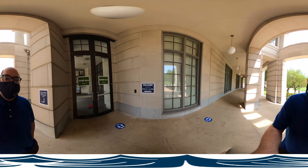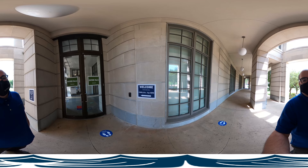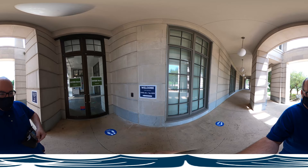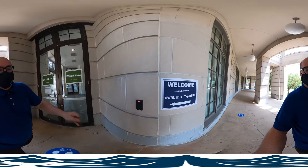The first thing I need to do is get out my CWRU ID. Right now we are only open to faculty, students, and staff of Case Western Reserve University. We know this is a limitation but with our reduced seat count, this is the only way to guarantee availability to the CWRU community. Let me reach into my wallet, find my ID, and unlock the door.